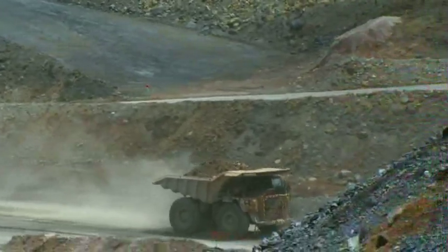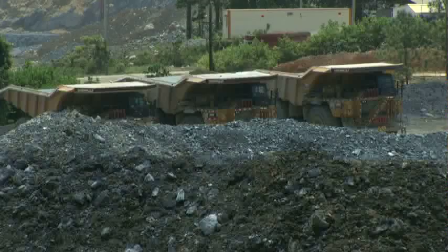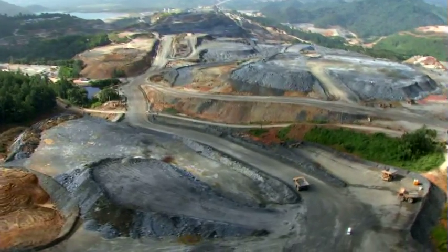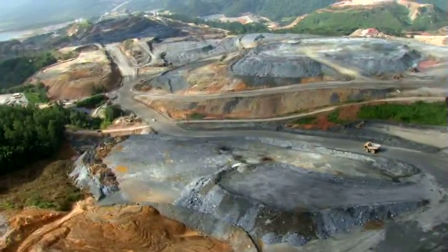4.8 million tons of ore are already stockpiled since there is no need for pre-stripping before operations start. Generally, the deposit at Pueblo Viejo is located very close to the surface, contributing to expected total cash costs of only 275 to 300 US dollars per ounce.